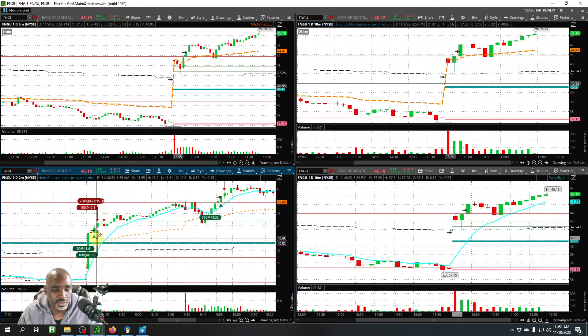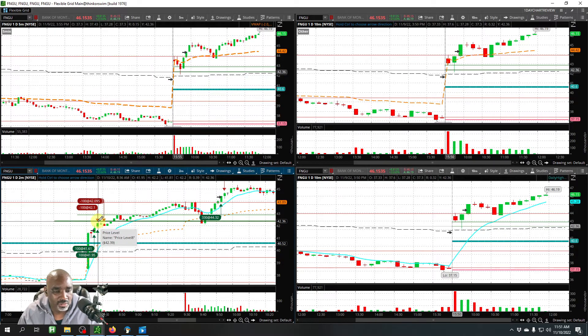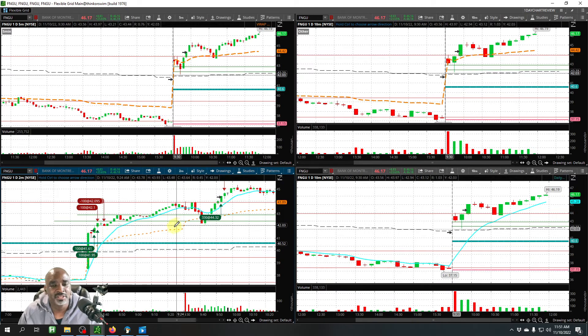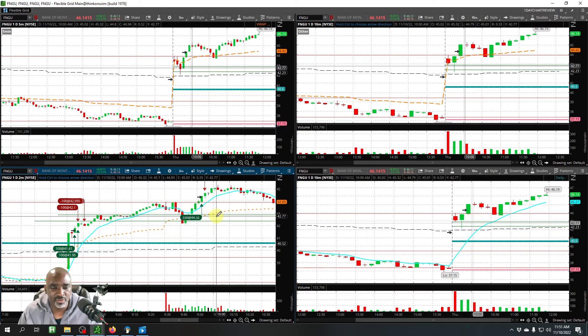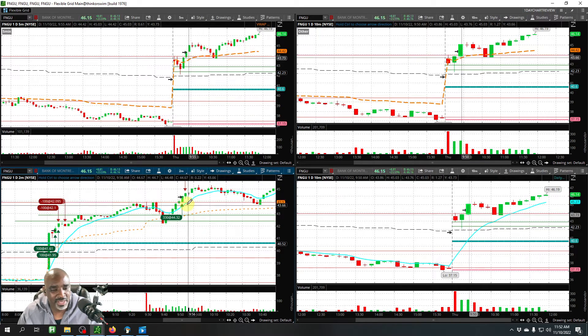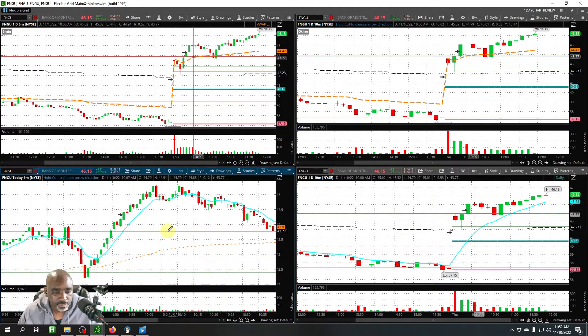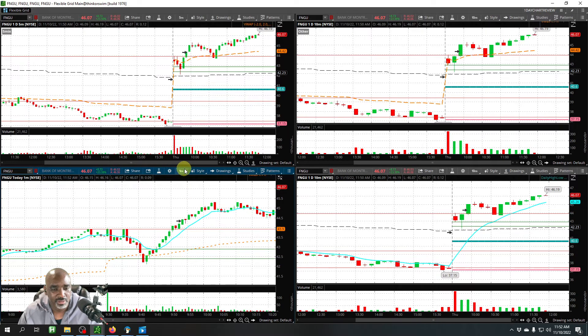Pre-market — let's just take what that chart has given us, make that money, and keep it moving. The second trade on FNGU was a little aggressive, that's why I got in and got right back out again. It was a strategic entry — let's take a look at it on the one-minute. Still an aggressive entry.